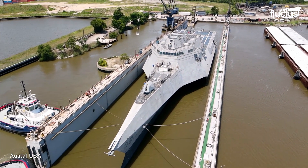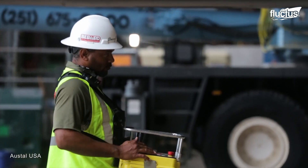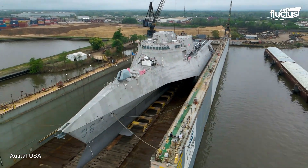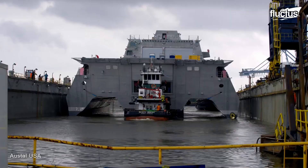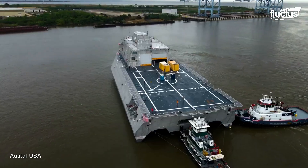Over the years, the launch process has really evolved. It used to take hours to roll the ship out — now it takes about 20 or 30 minutes, so it's very efficient. They use a modern, safe, and efficient multi-step procedure of rolling the ship onto a moored deck barge and then transferring the ship from the barge to a floating dry dock. The dry dock was already submerged, which allowed the ship to float on the water for the first time. Finally, the dry dock was removed and the ship was ready for sea trials.